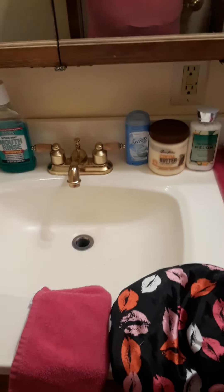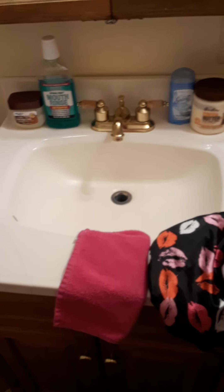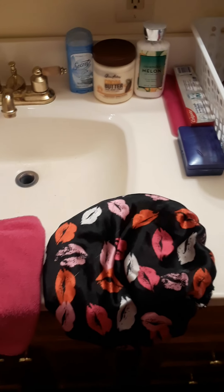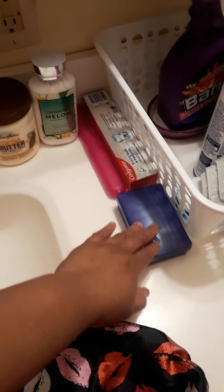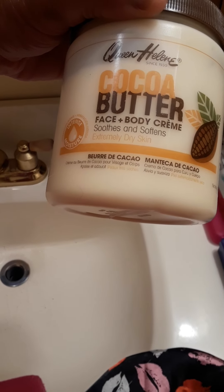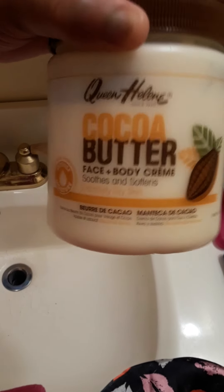Hi YouTube, happy Tuesday! This is my shower setup this morning — doing my self-care. I got my shower cap, my clean towel for my face, and my cloth for washing my face. After my shower I go brush my teeth. I'm using my cocoa butter face and body cream to keep skin soft — this is some good stuff for your skin.